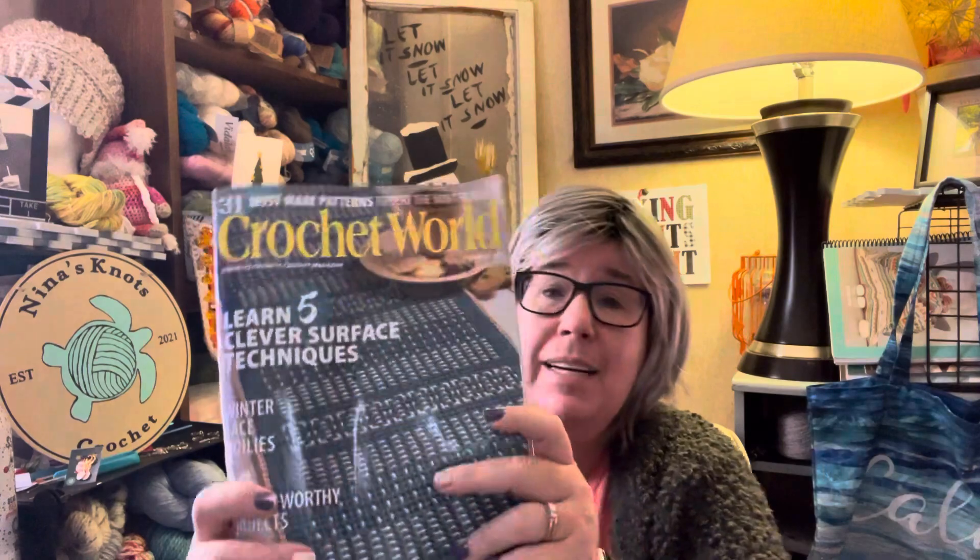Yesterday I ran down to our mailbox — it's about four blocks away, a central mailbox. When I got home I asked my husband if he bought me a crochet magazine for Christmas. He said no, so I don't know how I got it, but I did receive a Crochet World magazine — the current February 2020 issue — addressed to my name at our address. I didn't buy a subscription; maybe it's just a one-off marketing thing.